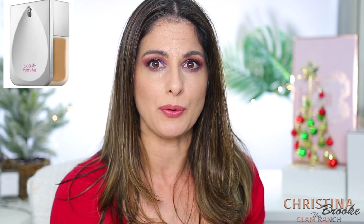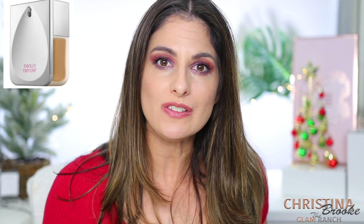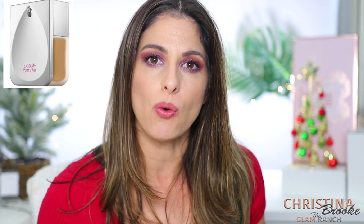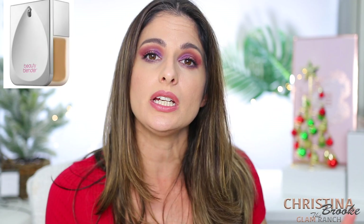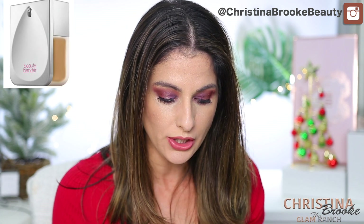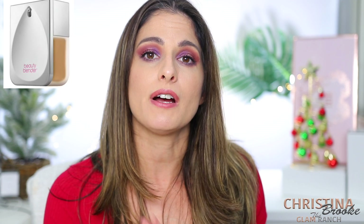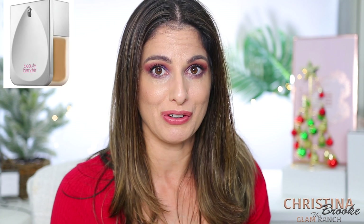The Beauty Blender Bounce Foundation was another one I loved at the end of last year, and I still like it. But there were foundations that really shocked me this year — one in particular I'm obsessed with, and I already ordered another bottle in a different tone. I'm even willing to mix two shades together because I love it so much. So yes, I found better foundations this year.